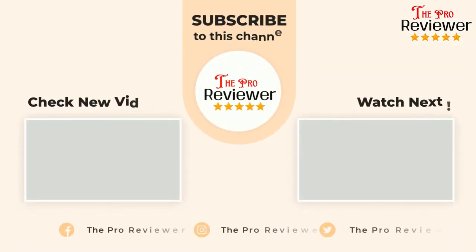Check the product links in the description below. I hope you find a suitable product for yourself. If you want this type of video in the future, please subscribe to the channel.